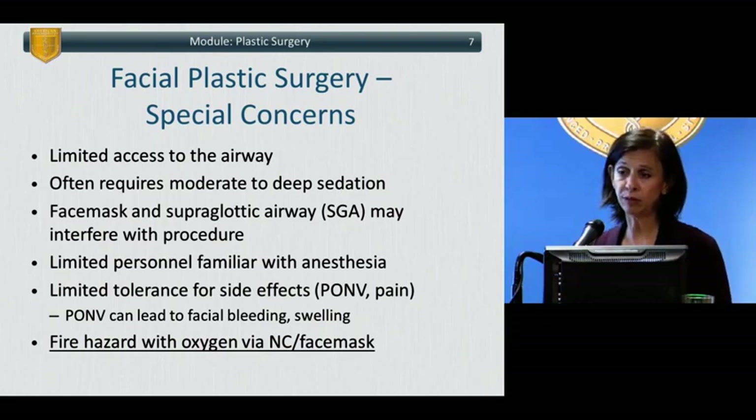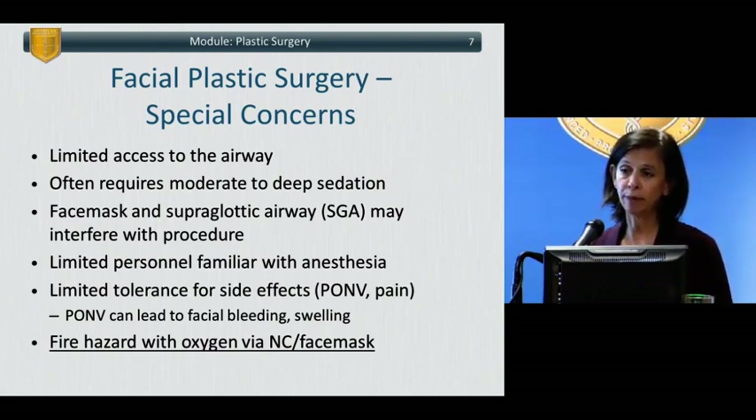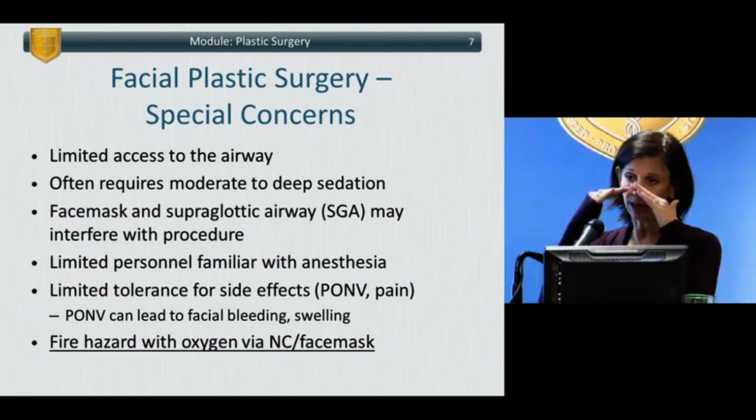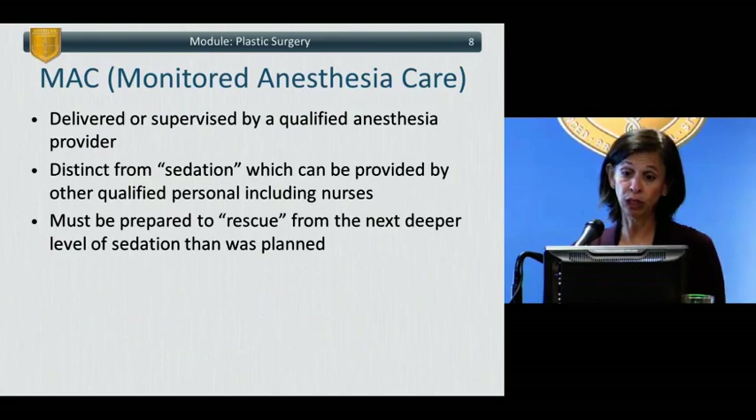Post-op nausea and vomiting could have other side effects, such as causing bleeding or swelling with significant retching. There is a significant fire hazard when using oxygen via face mask or nasal cannula — without a closed circuit — in close proximity to bovies. Even if operating on the eyelids with a nasal cannula in the nose, drapes placed such that oxygen tunnels underneath can allow the bovie to trigger an explosion or burning, causing the drapes to catch on fire.